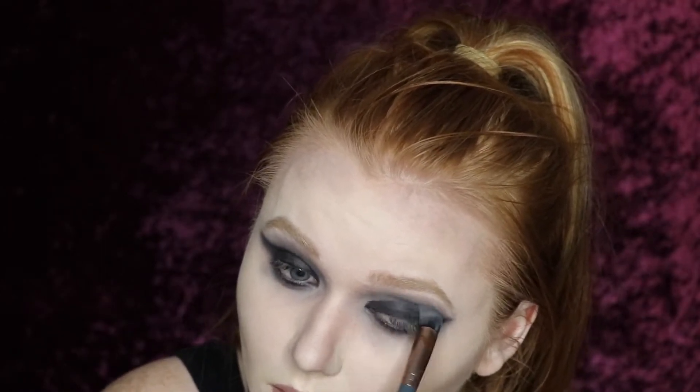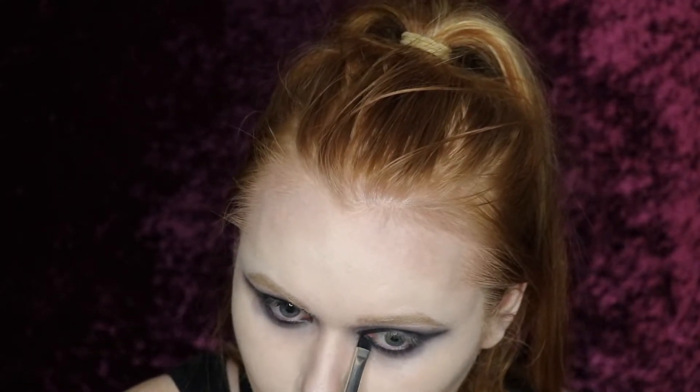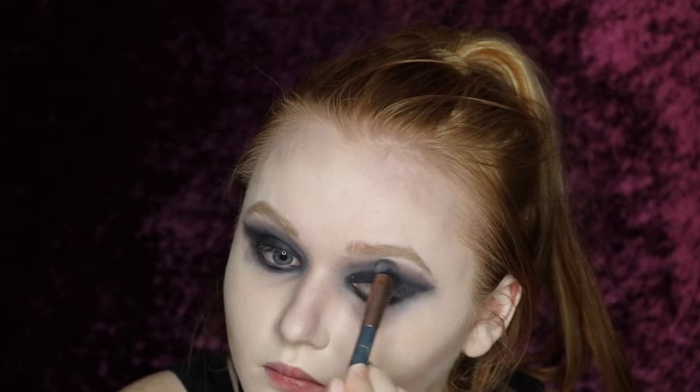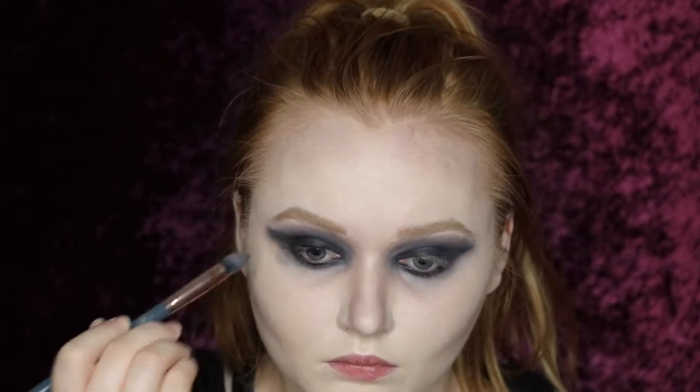I then went back into that gray shade from the Smoky palette and smudged it all around the eyeshadow to make it blended and not so much of a harsh line. And I also went back into the Pretty Vulgar gel pot and added that in my very inner corner just to connect it so it wasn't so empty — I wanted to definitely make it more darker.